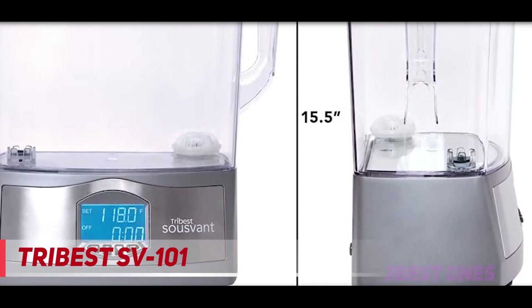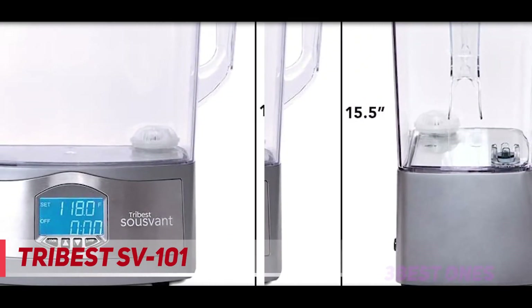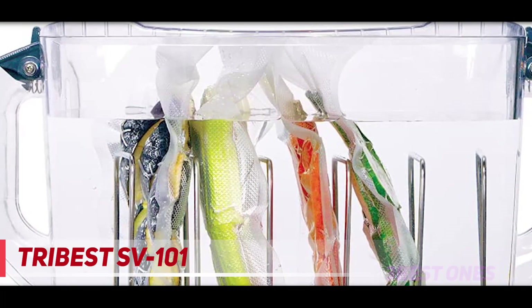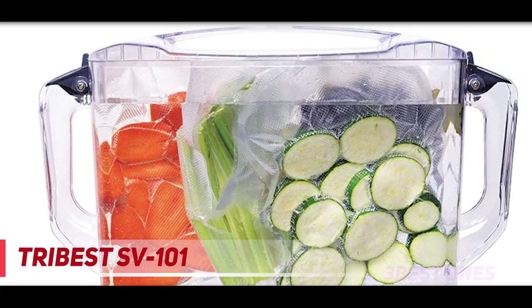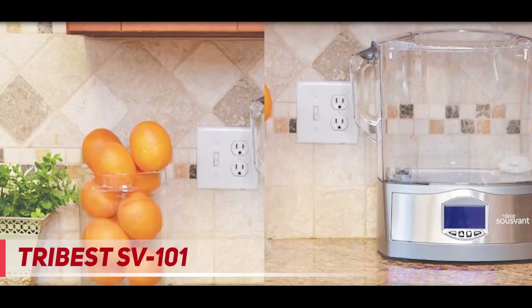A 1000-watt circulation system rapidly heats and circulates water regardless of fill levels. Temperature range is 95 to 194 degrees Fahrenheit. Does not require additional containers, immersion circulators, or unnecessary installation. Features an all-digital display, settings, and monitoring. A removable carafe ensures easy filling and disposal of water. A safety indicator warns if a power interruption has rendered food unsafe for consumption. To clean, just empty and wipe down the carafe with a soft cloth.